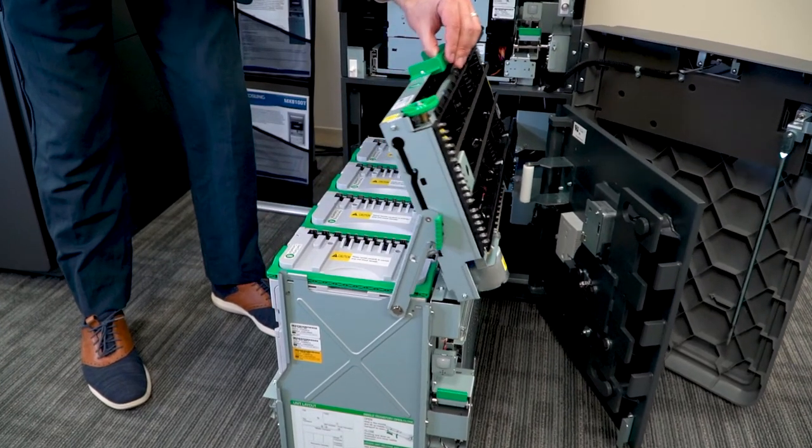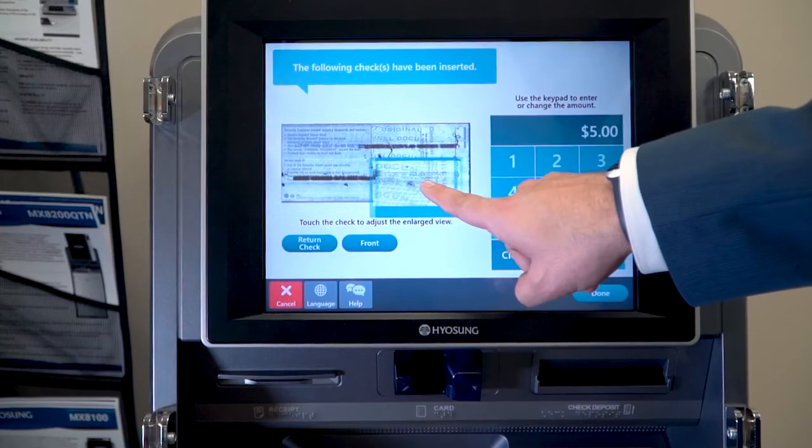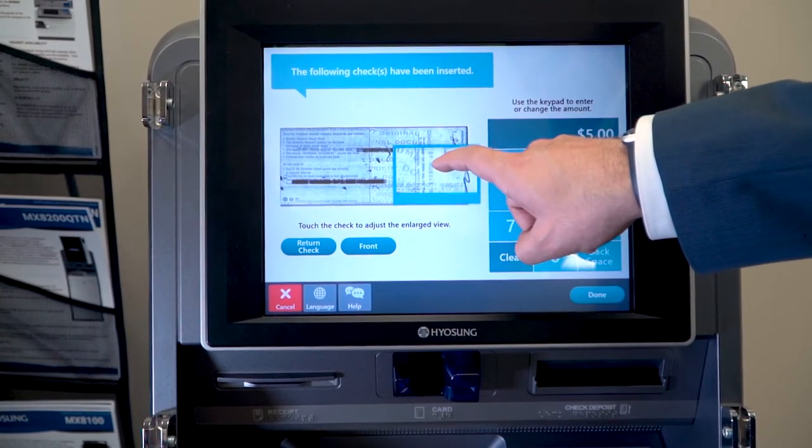The 8100 uses three recycling cassettes and one deposit cassette to handle your cash transactions. You can also deposit checks up to one at a time.